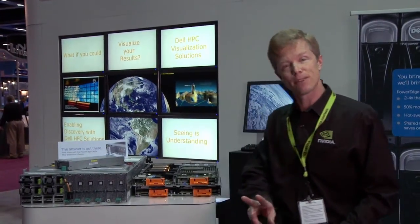Hi, I'm Jeff Belew. I'm a senior manager at NVIDIA in the GPU computing business. And I'm excited to tell you today that Dell has the Tesla M2090 in their product line in a couple of different form factors.